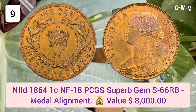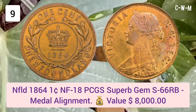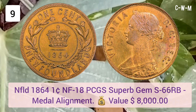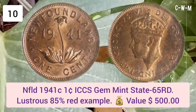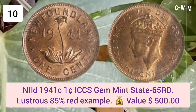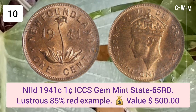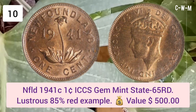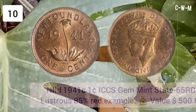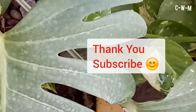Number ten: Newfoundland 1941 One Cent, ICCS Gem Mint State 65 RD — listed as an 85 percent rarity example. Value: $500 USD. Thank you, please subscribe.